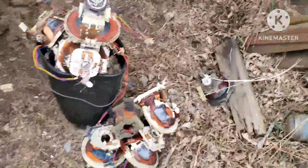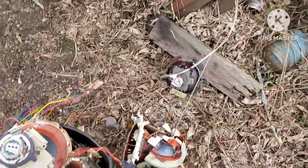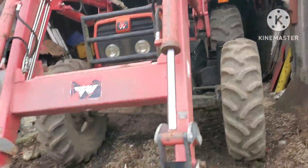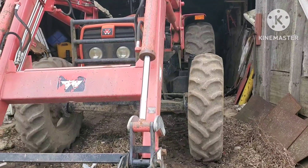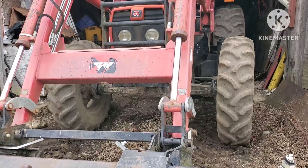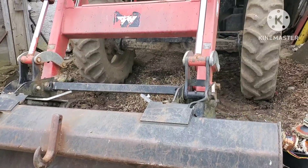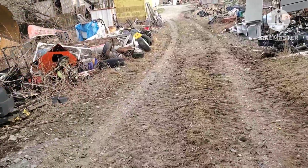Look at all that goodness! One of the best investments I ever made was this Massey — might have cost me a pretty penny but it was well worth it. We use it for everything around here. You can see I've still got lots laying around, still cleaning up, but we'll get there slowly.